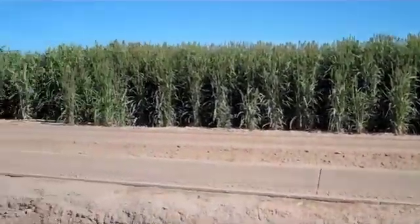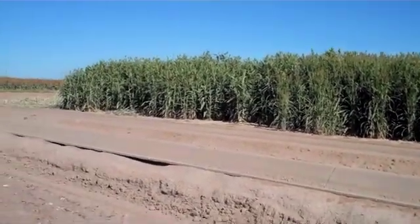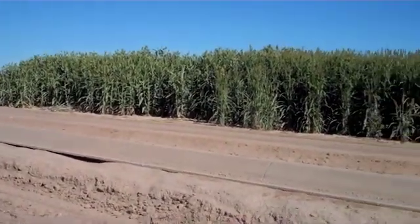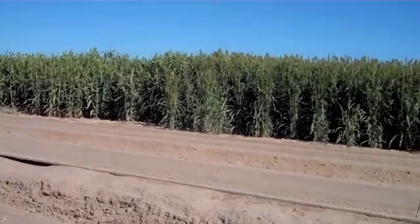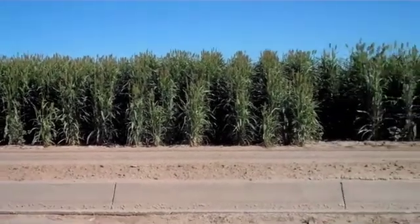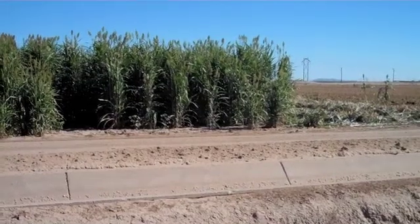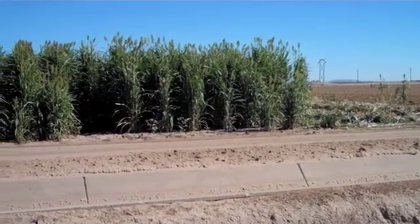This is high biomass sorghum. It was planted in central Arizona at the beginning of July 2010, for the purpose of seeing how this sorghum might thrive in the summer heat of Arizona. It's been in the ground about four and a half, almost five months.